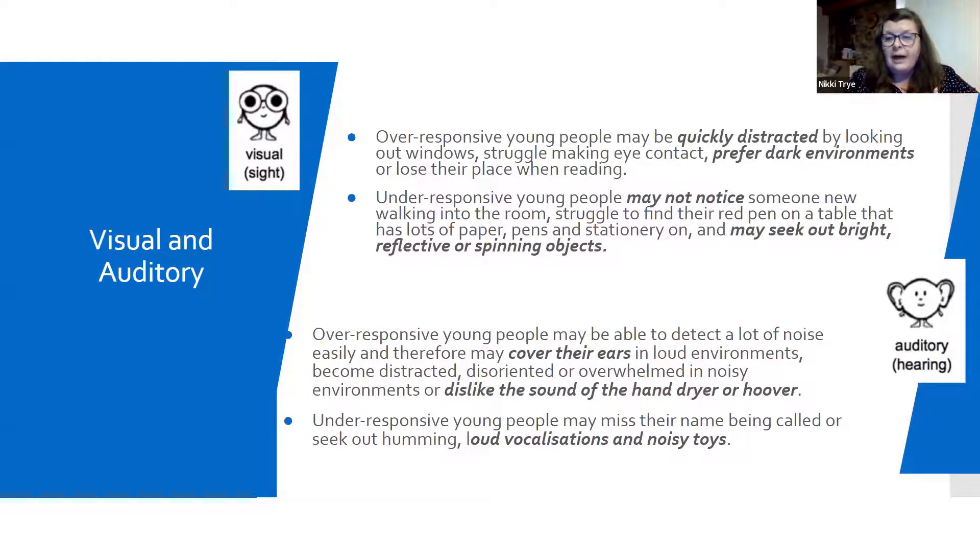Moving on to visual and hearing — quite straightforward. If a young person's over-responsive with their sight, they can be really easily distracted, finding it hard to focus on what you think is the important piece of information, often getting wrapped up in fine details. They'll often lose their place when reading. Under-responsive young people might not notice when the environment changes — if somebody new walks into the room, they may not even clock it. They will often seek out really bright, reflective or spinning objects just to get that feedback.